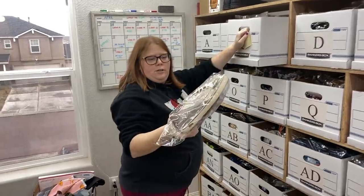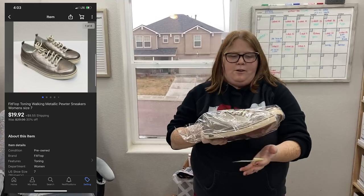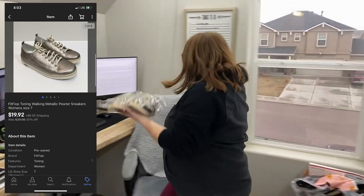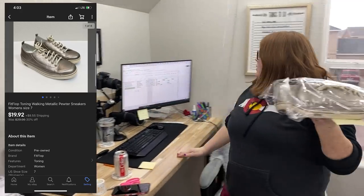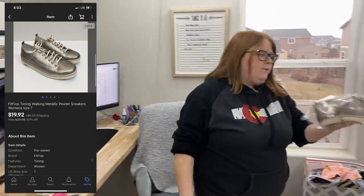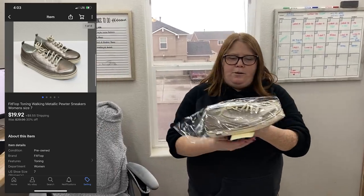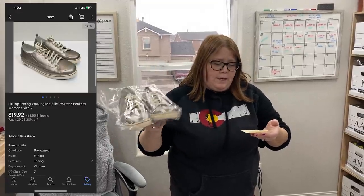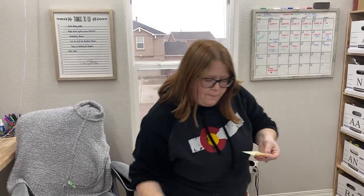We got this all packed up and we did have three more sales. First up are these Fit Flops — I think these are the first pair of Fit Flops I've sold that aren't sandals, and these took forever to sell. I bought these in August of last year and I was just sick of seeing them. They are in our 30% off sale this week plus I sent a little extra off. This pair paid $19.92 plus shipping. I bought these for $5.99 — not great, but not bad either.